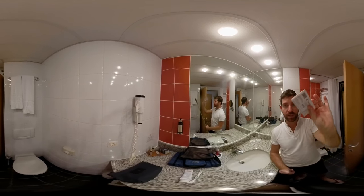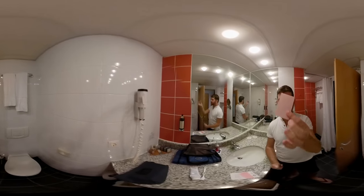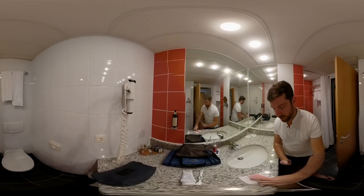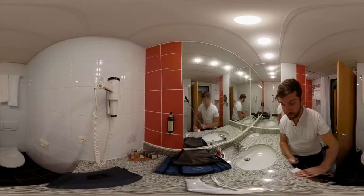It looks like a business card but once you open it and take one out, it's soap — it dissolves in water. I've never seen this in any hotel before. It's going to be very handy when I take it with me from this hotel. It's really cool.